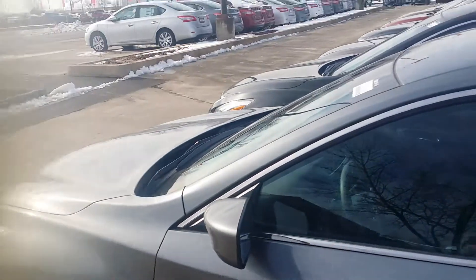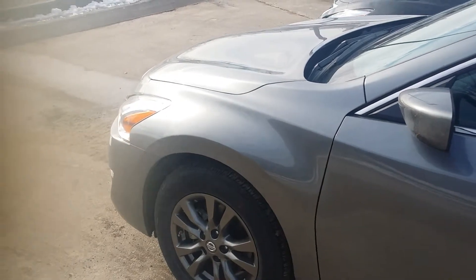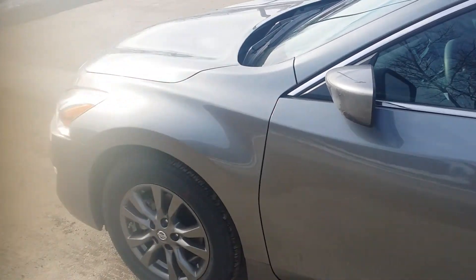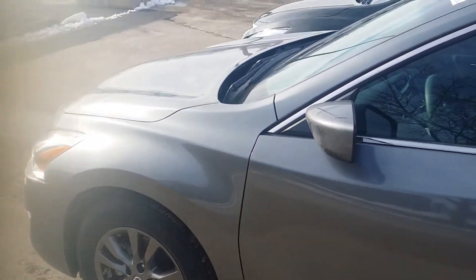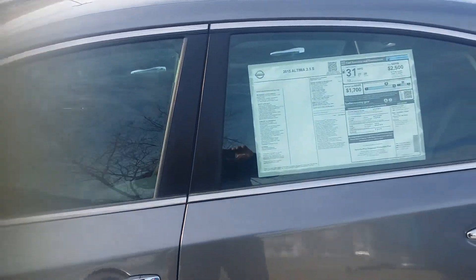Hello Jennifer, this is Paul at Boucher. I want to put this Altima out there as an option for you. We just took this in on a dealer trade like 10 minutes ago. I wanted to show you this Altima S with the special edition package.